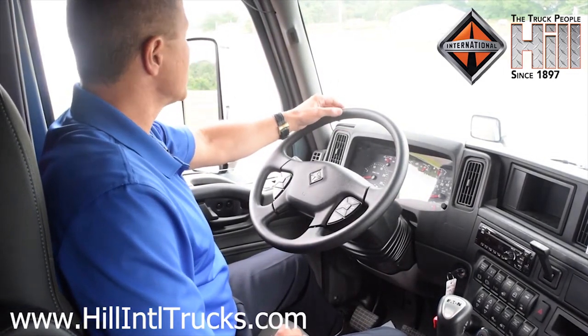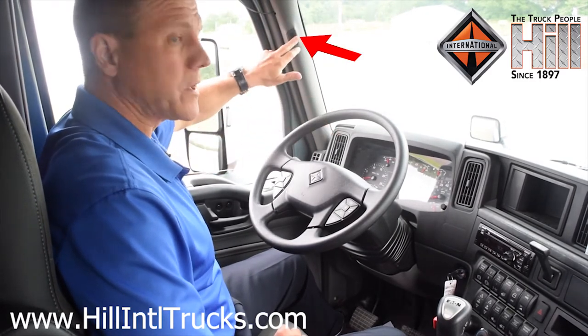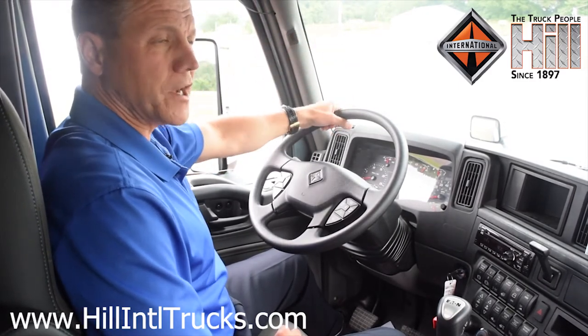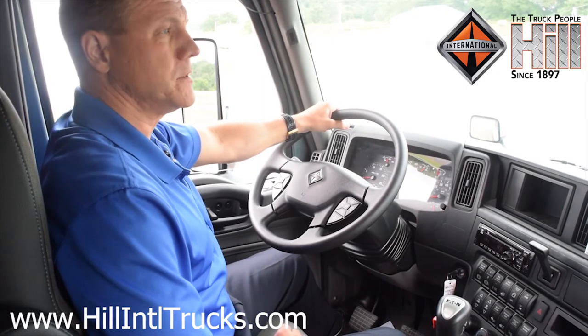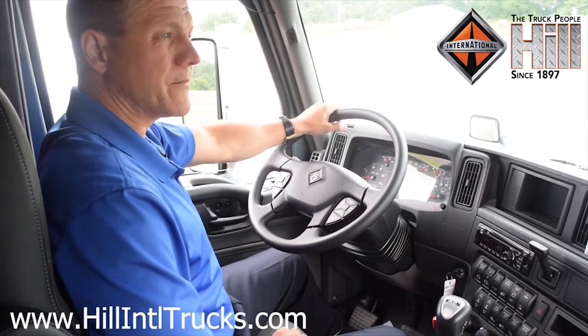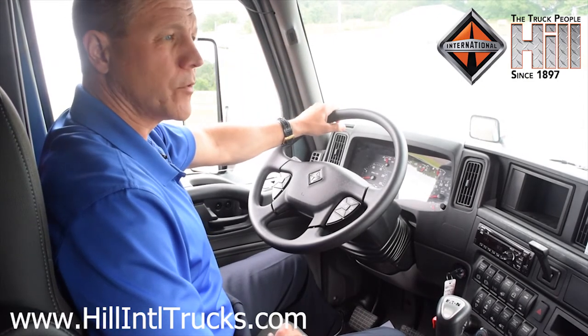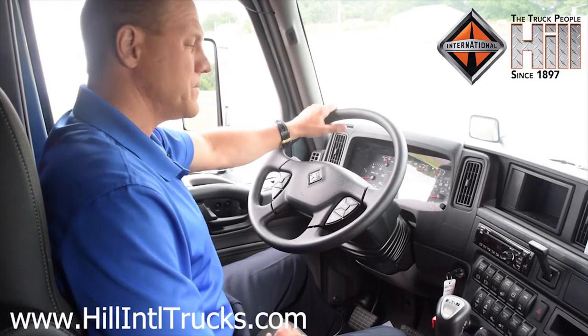I'd like to mention the air horn is back over here in the A-pillar. Also, the Bluetooth speaker is up here. When these doors are shut, this is a very quiet cab. We've made improvements to the insulation. With the Bluetooth speaker right here, the driver doesn't have to talk loud — he can just talk at his normal pace and the sound of the engine is not drowning him out.